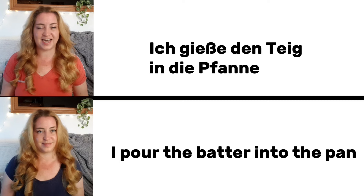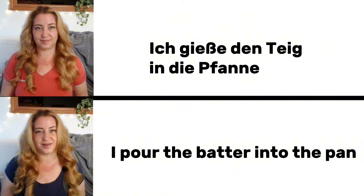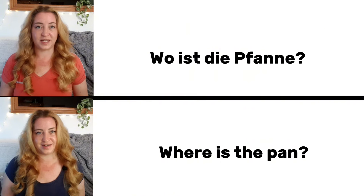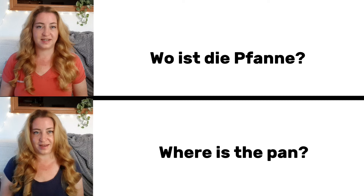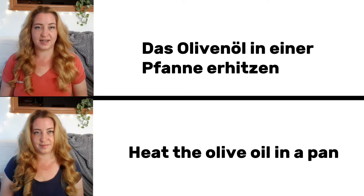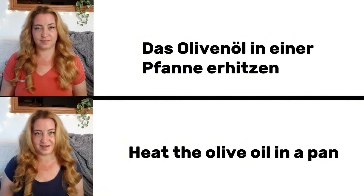Ich gieße den Teig in die Pfanne. I pour the batter into the pan. Wo ist die Pfanne? Where is the pan? Das Olivenöl in einer Pfanne erhitzen. Heat the olive oil in a pan.